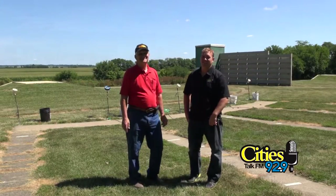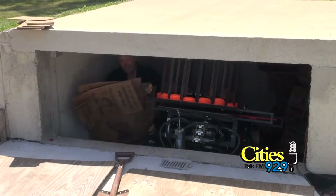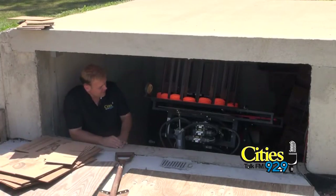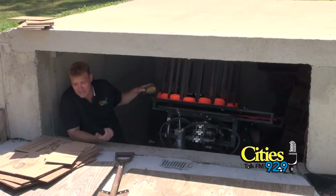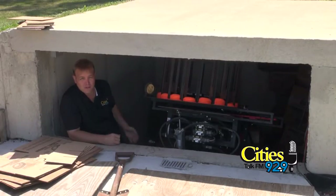These are the automated clay pigeon machines and it's pretty darn cool. But they've got to have somebody in here cleaning all this stuff up — all the broken clay pigeons and everything. So that's what I'm doing.